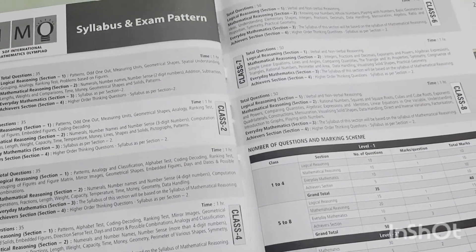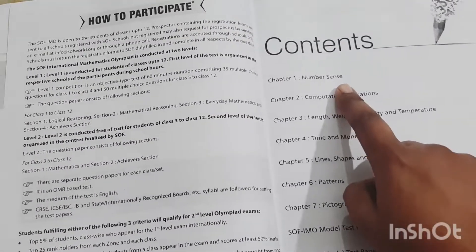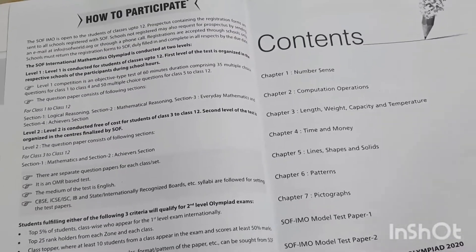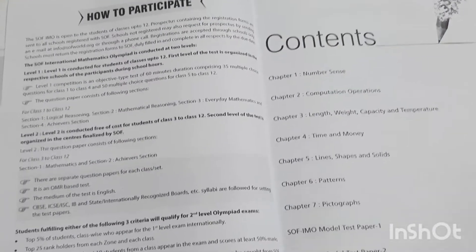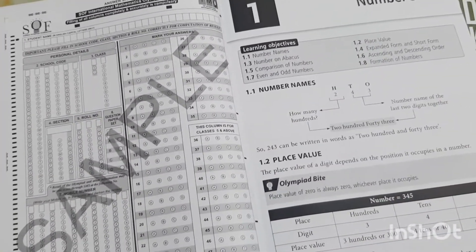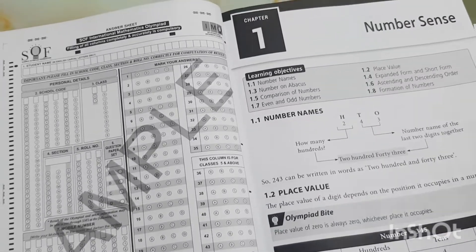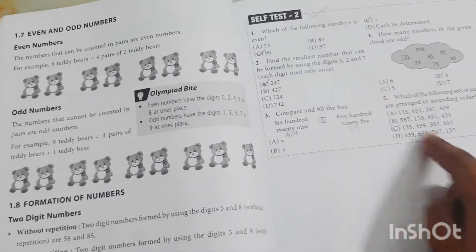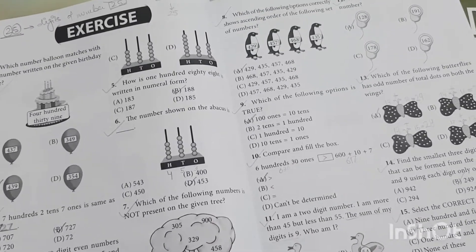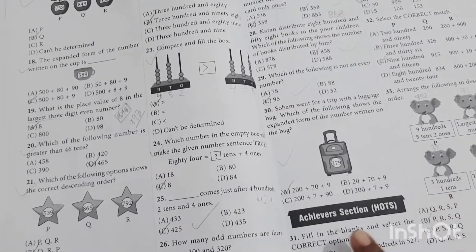The syllabus for the Olympiad is mentioned in this book — there are chapters on number sense and more. It gives you an exact idea of the topics you need to cover if you are preparing for Olympiads. Every chapter starts with a bit of theoretical concepts so the child can go through and understand before attempting practice questions. There is a theory aspect, then a self-test where the child can check their own concepts, followed by lots of exercise questions in the exact format of the exam paper — a basic section and an achiever section.